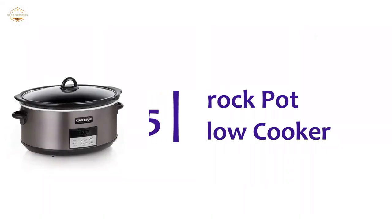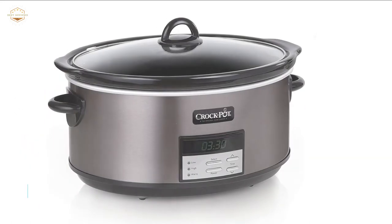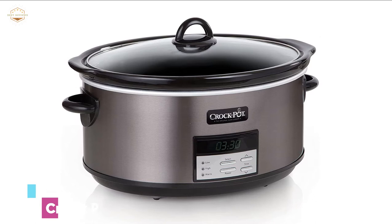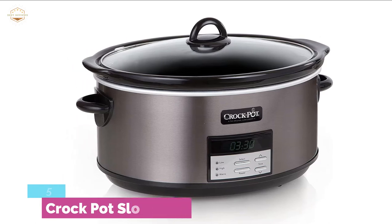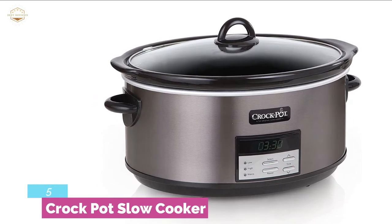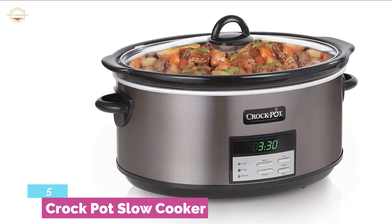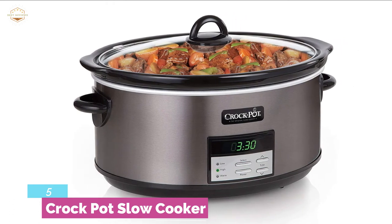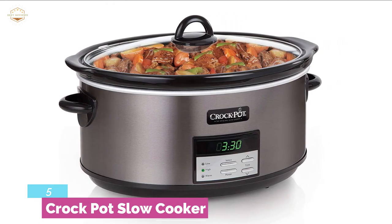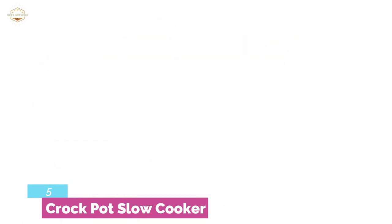Starting our list at number 5, the Crockpot Slow Cooker. An easy-to-use crockpot with a slim profile control panel. Works with a countdown timer for convenience of use. Designed with an 8-quart extra-large capacity that allows you to serve up to 10 people. Black stainless finish complements any kitchen. There are 3 heat settings as well as a digital timer option, which can be easily set for up to 20 hours.